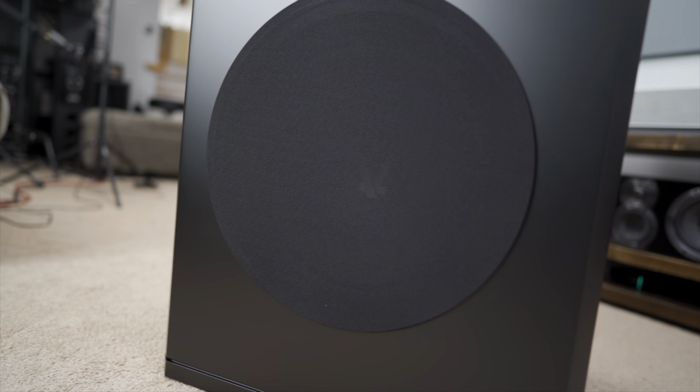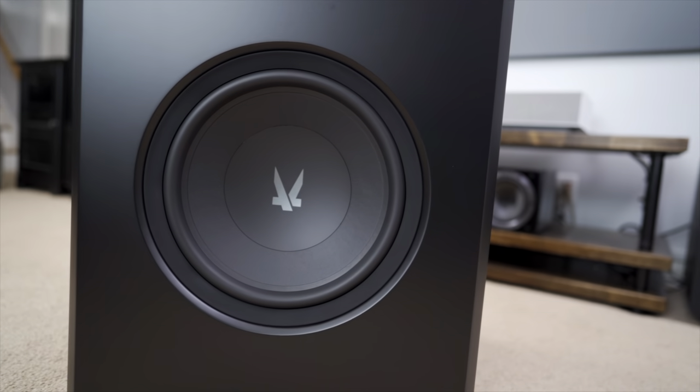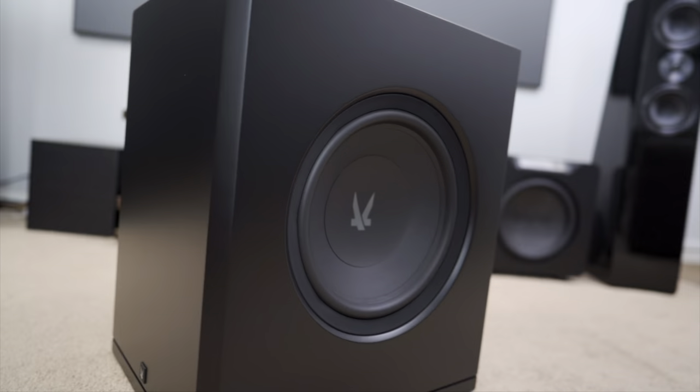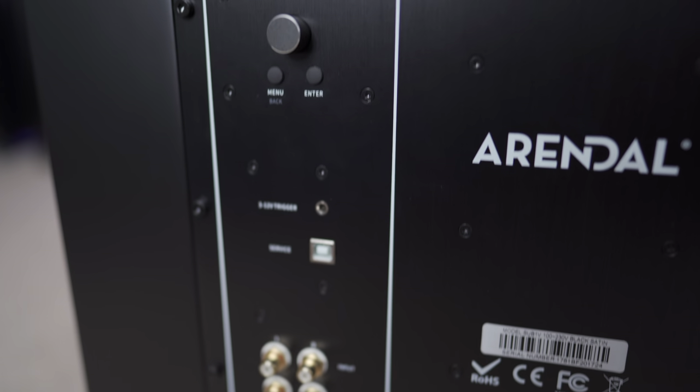A subwoofer is just a big black bass box and let's be real, they mostly all look alike — because there's not much you can do with a ported enclosure meant to hold a big woofer. Or is there? The Arendelle Sound 1723 1V subwoofer is trying to combine a sleek look with house-shaking performance, so the question is: do they? Stick around.